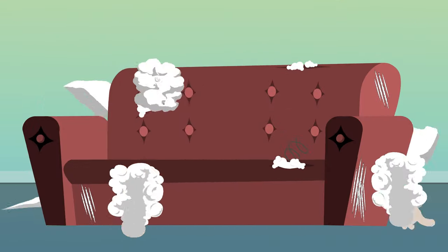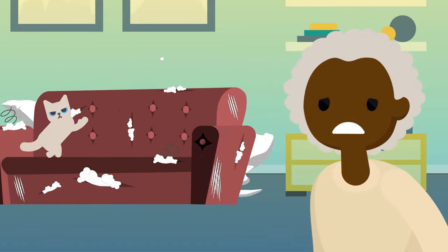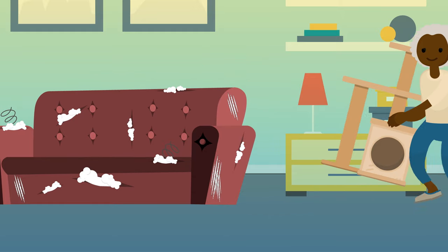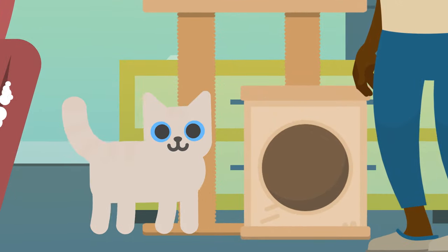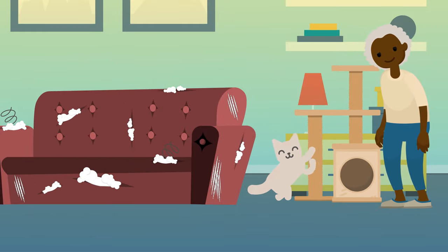If you live with a cat who loves to tear the couch to shreds, there is something you can do to try and stop them. Buy a scratch post for your cat to tear apart instead. That way, the cat can mark its territory and that brand new couch can still look nice.